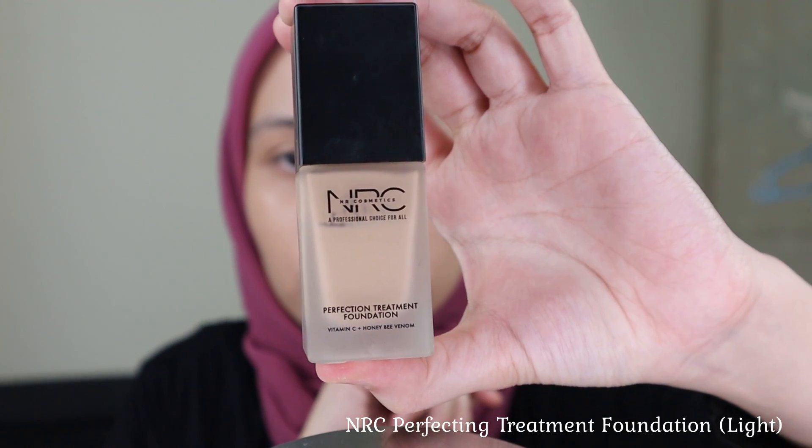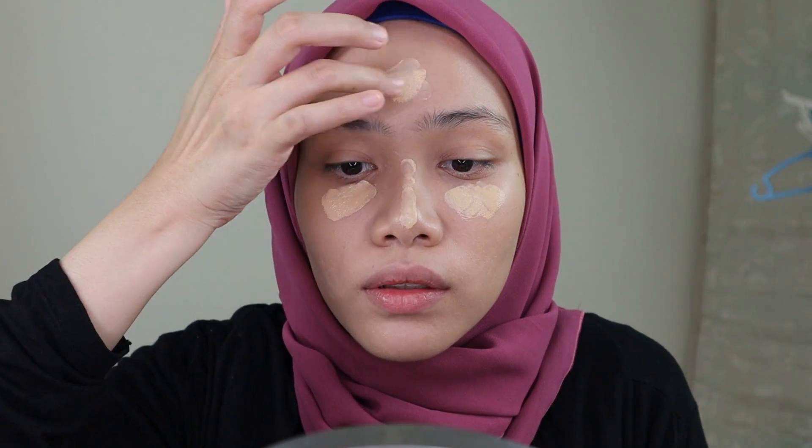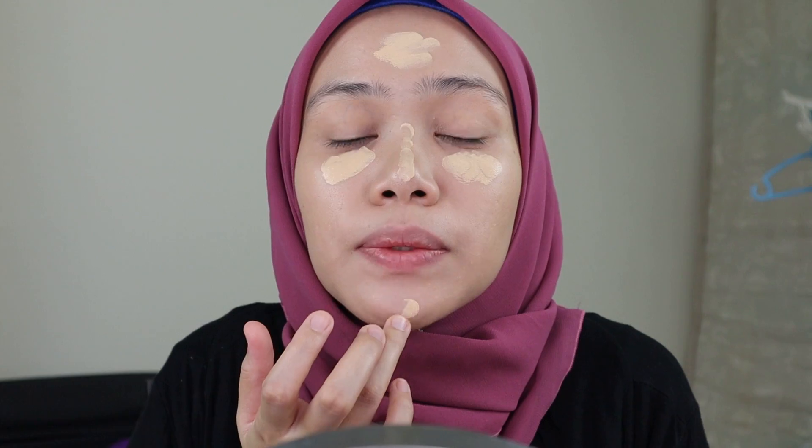I'm using the NRC foundation in the shade Light. Because this foundation is medium to full coverage, it works very well in covering scars or acne. I'm going to put it under my eyes, on my nose, my forehead, and my chin.